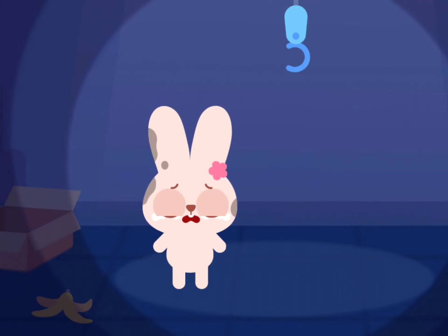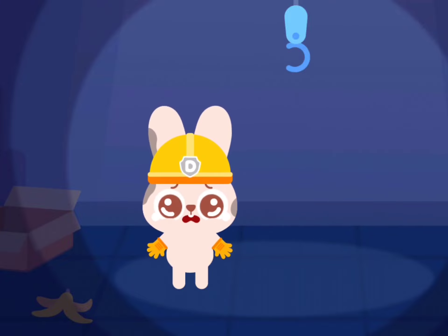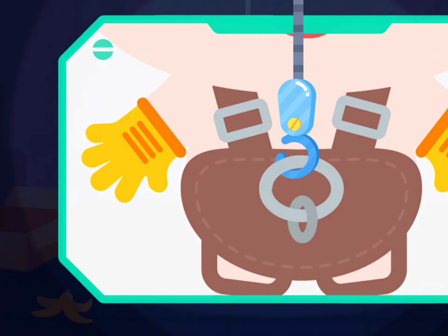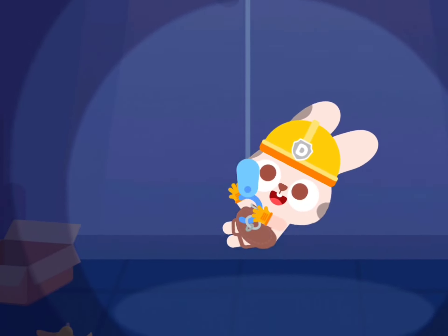Put on the life-saving equipment for Mimi! Rotate the winch to send Mimi to the ground!